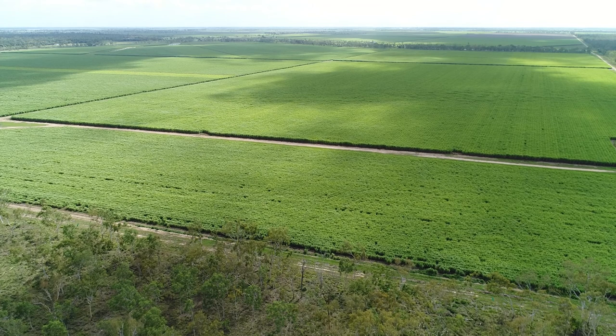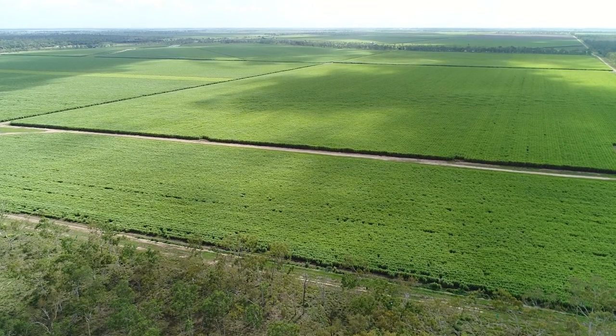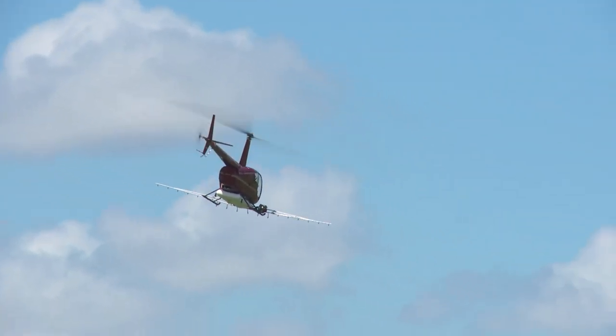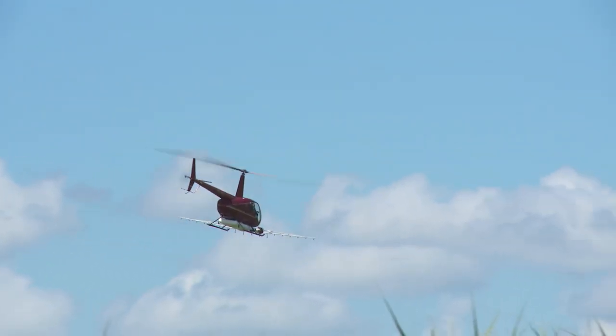The information they were getting was very timely. So we could go back to the farmers very quickly and actually say, well, this was the impact on this sort of a day. What were you doing on your farm that may have impacted that water quality result?